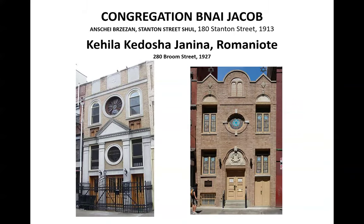Other synagogues were built by other groups. On the left you see Congregation B'nai Jacob on Stanton Street — it was basically just a regular building that was turned into a synagogue. On the right is the Janina Synagogue — these were Orthodox Jews from Greece who ended up settling in the Lower East Side. They took over a three-story apartment building and turned it into a synagogue. The one on the left is an apartment house now. The Janina is still a functioning synagogue, but most of the Romaniote Jews have moved away, though they do maintain a very nice museum.